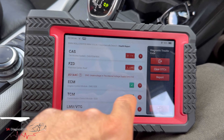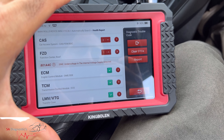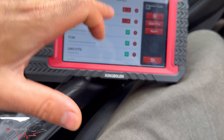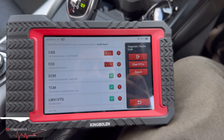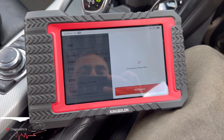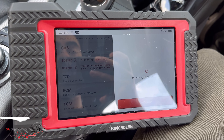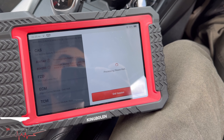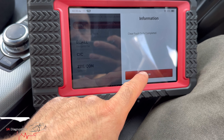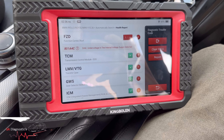I like the fact that it tells you the fault straight away underneath, and that it doesn't already expand everything — because imagine a salvage car with so many faults pushing everything down. This is quite neat. If you want to clear all faults, it's as simple as that — clear, it's all gone. That's your full scan and clear. And after I did the clear, it automatically did a full scan again to see what came back.